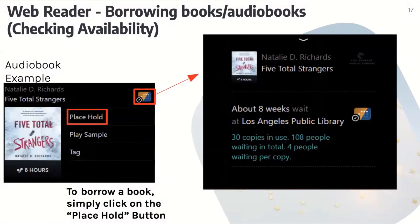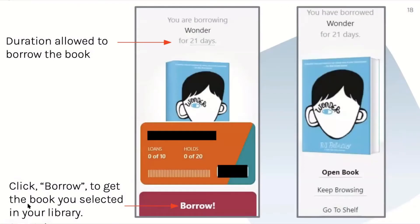When the book or audiobook is available, you can click borrow. Once you have borrowed it, the plus symbol will become a check mark, and this allows you to return the book early or renew it. You can also place it on hold by simply clicking on the place hold button, and it would go to your shelf. It will also tell you how long you're able to hold the book for. Just click borrow to get the book you selected into your library.